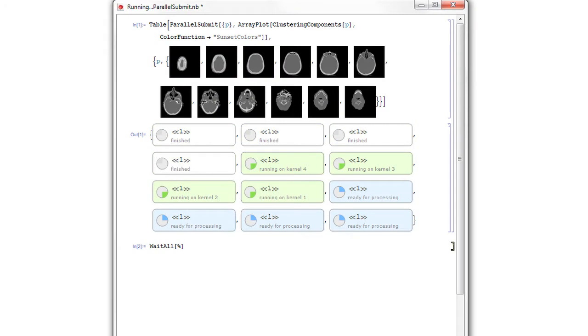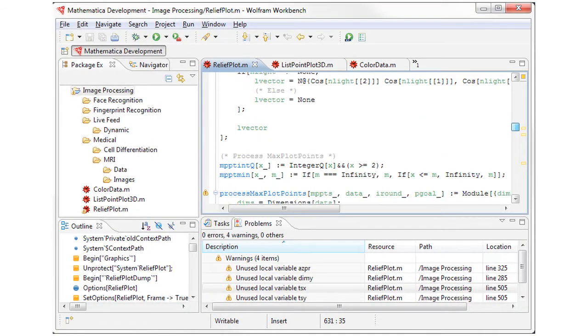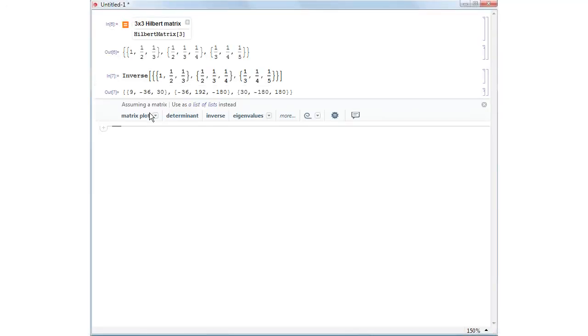For more involved projects, learn how Mathematica's multi-paradigm programming language can help you quickly explore or prototype ideas while giving you the flexibility to focus on the problem, not the programming style.